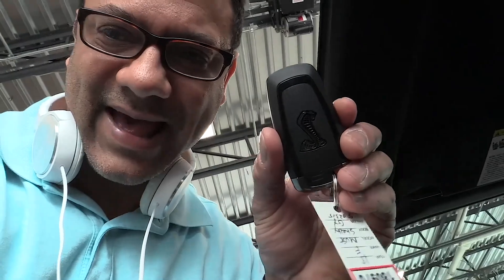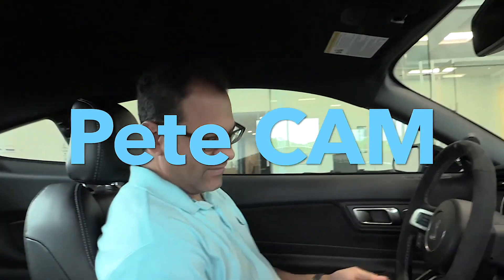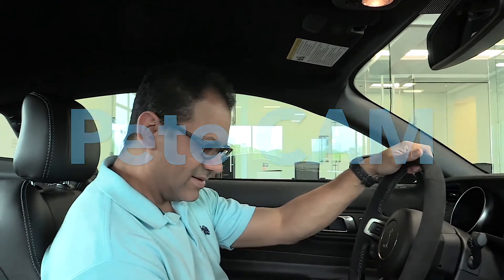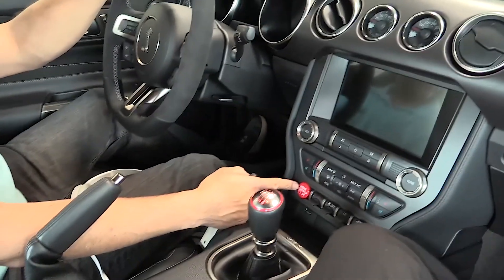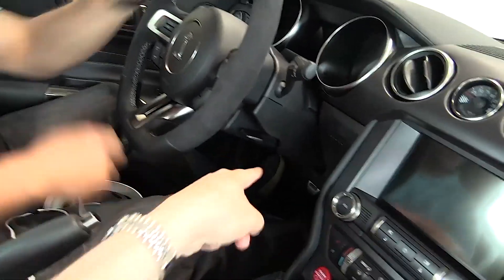I'm really excited — Pete is going to let me drive! All right, so you gotta step on the clutch. The clutch is the other pedal, Tony. You gotta close your door, Tony. The clutch is the pedal to your left. Wait... I can't drive a stick. Oh no, Tony — you can't drive a stick!